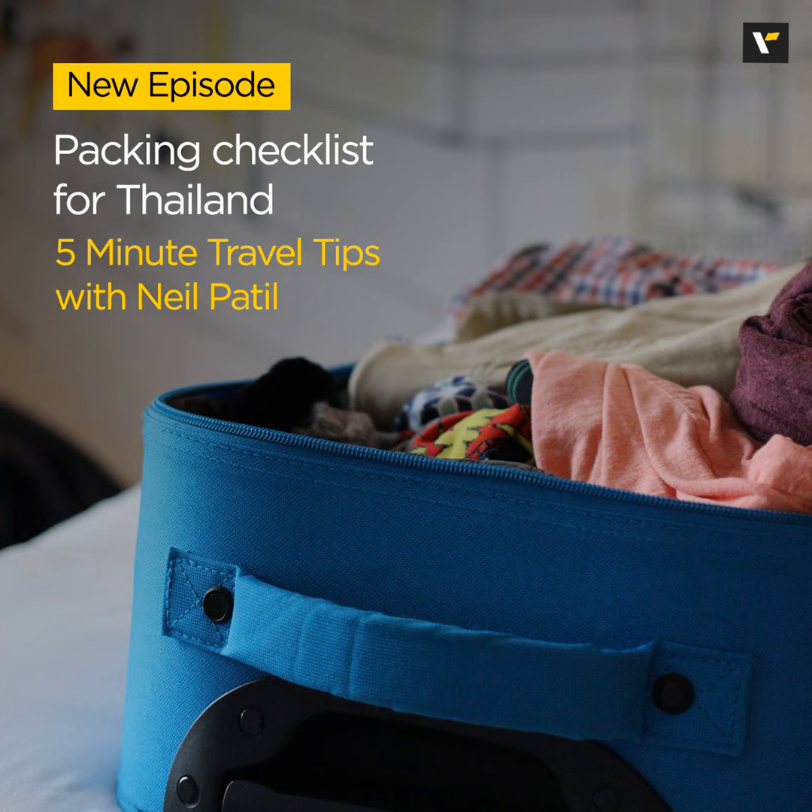If you're planning on exploring temples, bringing a modest outfit that covers your shoulders and knees is respectful and appreciated. So that's your Thailand packing checklist.